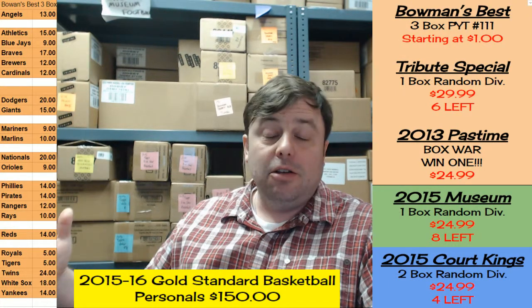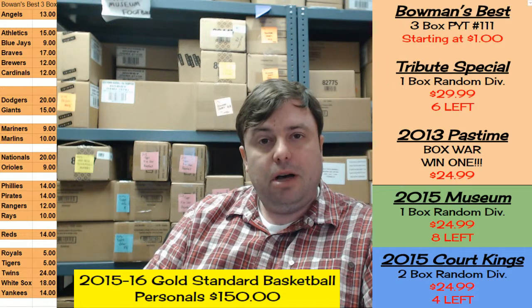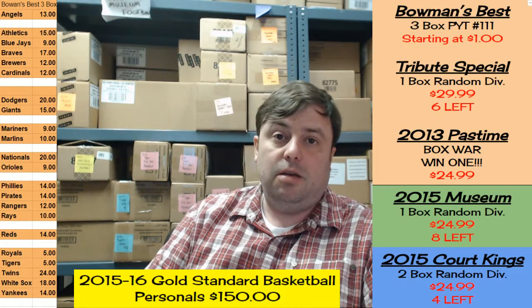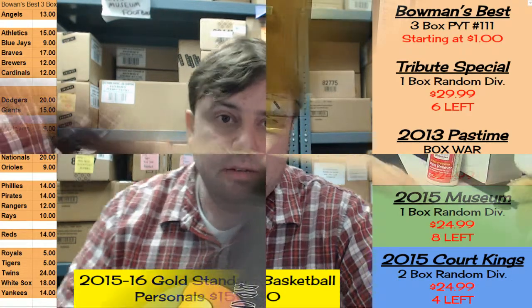Hey everybody, Jason, welcome. RIP City Cards, that's where you're at. That's where you're going to stay for about the next four minutes while I open up this personal box of the 2015-16 Gold Standard Basketball Edition made by the Panini International Limited Company. It's the first time I'm going to see it, it's the first time probably many of you are going to see it. Let's check it out.